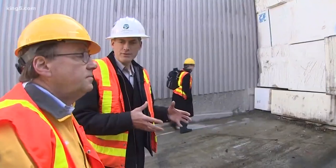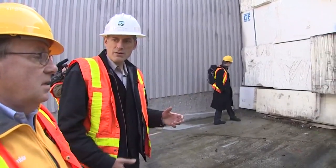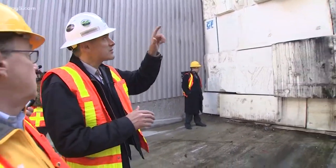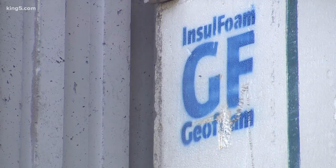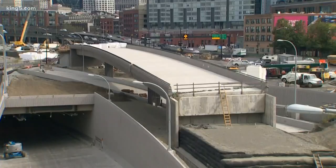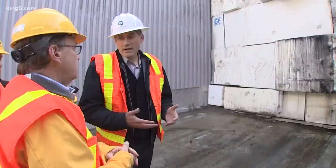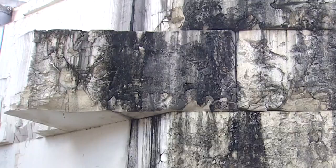Rather than putting dirt in here, they decided to use a lightweight fill to create the embankment that supports the detour, which is just above our heads. It's called geofoam, and it won't be long till you're driving right through here. Call this a form of working ahead — it'll take a couple of weeks at most to take all this out.